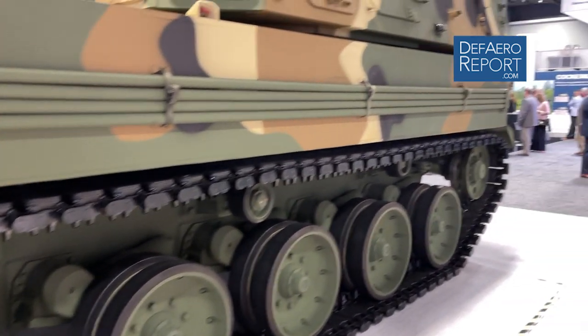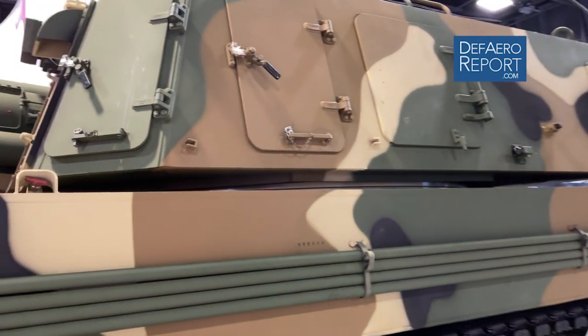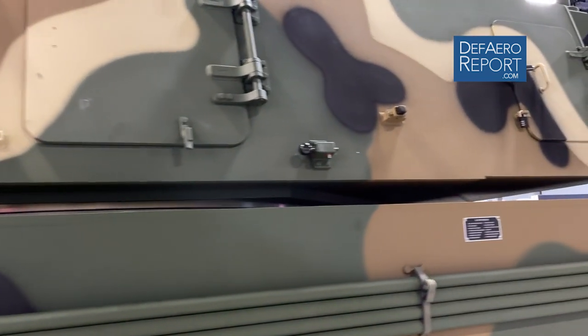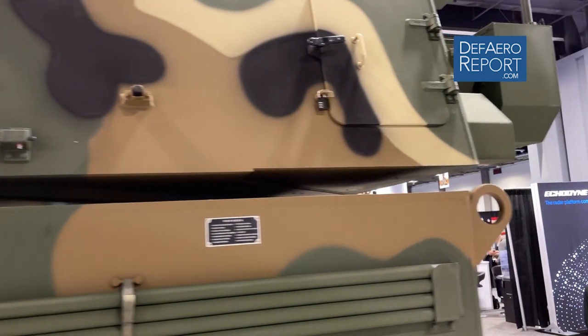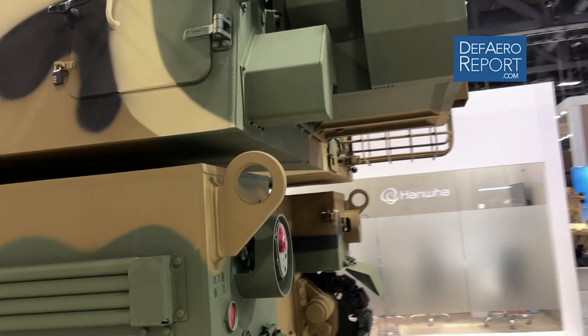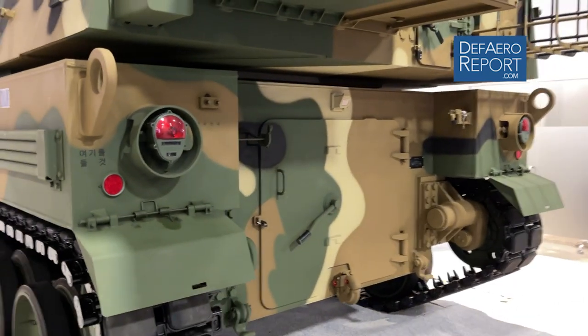It's a crew of five, which includes the driver and the loading team. Some systems have a remote-operated mount for protection of the vehicle, and it can operate a .50 caliber machine gun from inside armor protection.